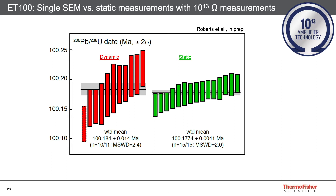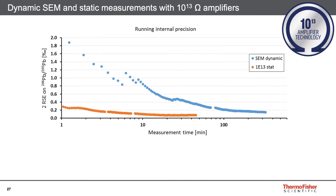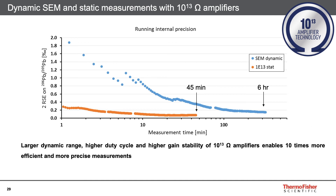There are several things that are immediately apparent. Both setups give accurate results, but the internal and external precision for the statically measured lead isotopes are a factor of three better than those measured by dynamic peak hopping. This comes down to counting statistics: because the SEM has a limited dynamic range, the maximum signal measurable with it is 10 times smaller than with the 10^13 ohm amplifiers. To reduce uncertainty, we have to measure for much longer with the SEM, further compounded by peak hopping requiring even longer measurement times. Ultimately, the larger dynamic range and higher duty cycle of the 10^13 ohm amplifiers enables 10 times more efficient and precise measurements.